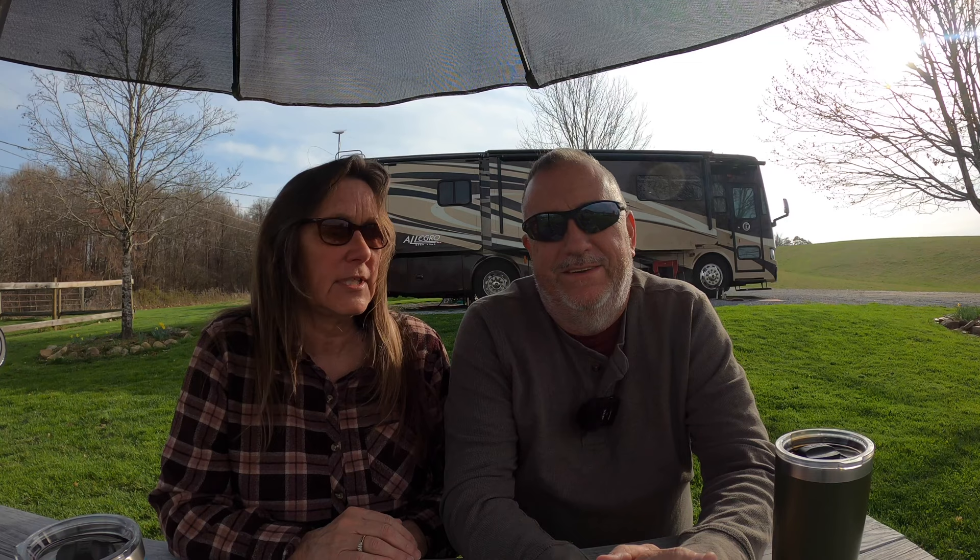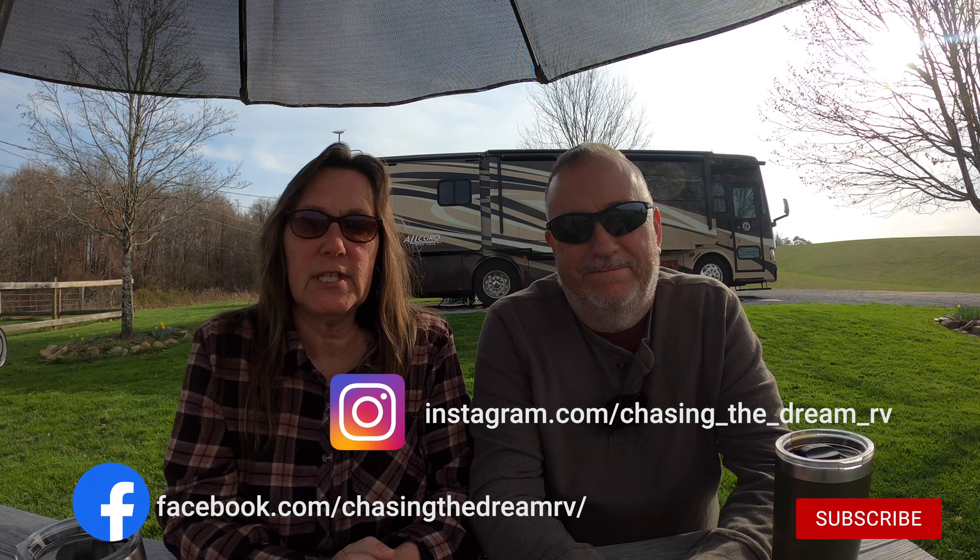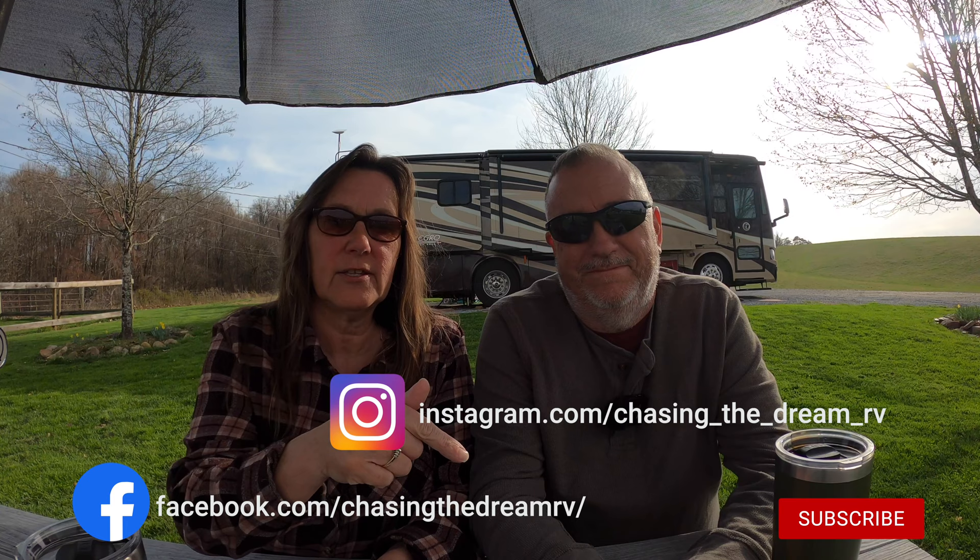In today's video, we're going to show you around Edgar Evins State Park on Center Hill Lake. We hope you enjoyed today's video. If you did, you know what to do — click subscribe, give us a thumbs up, check out the super thanks down below, and we'll see you in our next video.